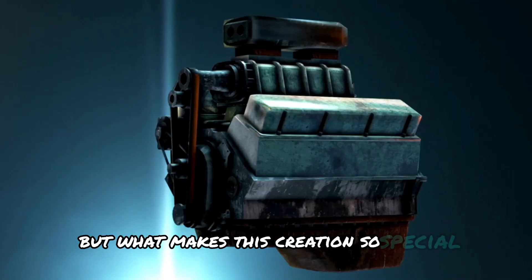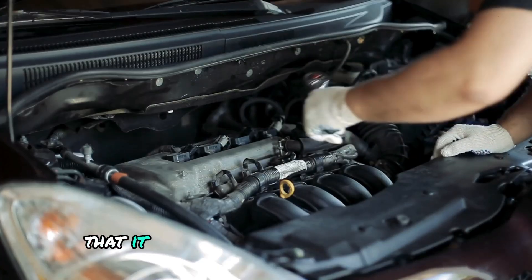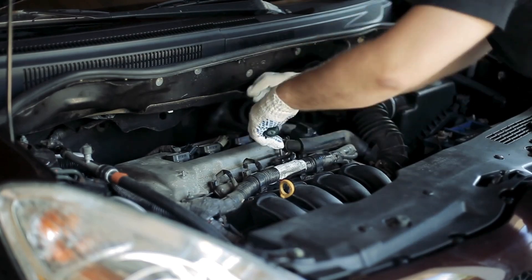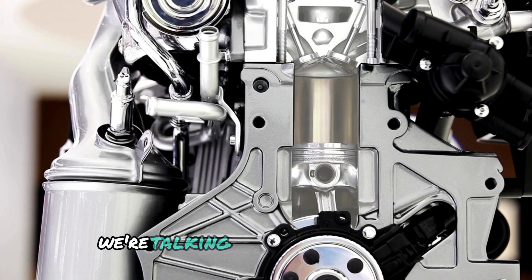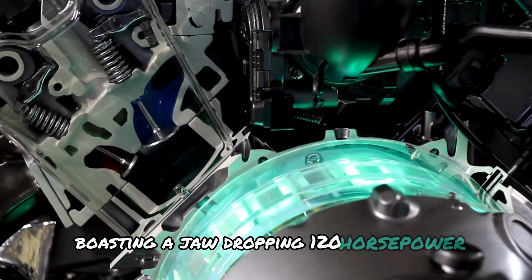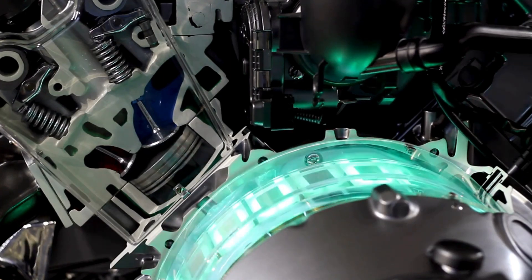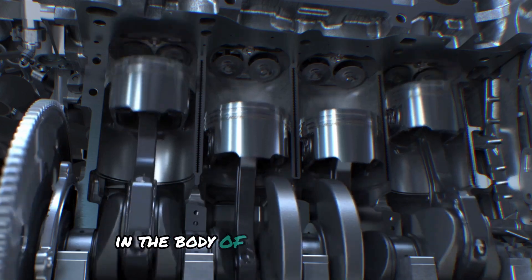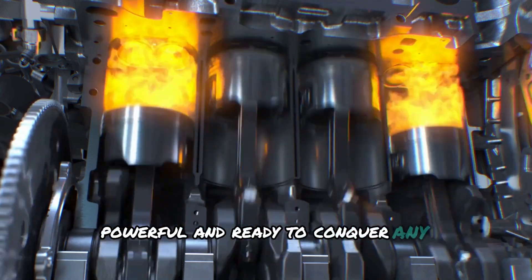But what makes this creation so special? Imagine an engine so compact that it could fit snugly into your palm, yet packs a punch that puts giants to shame. We're talking about the iron engine, boasting a jaw-dropping 120 horsepower while barely tipping the scales at 35 kilograms. It's like having a racehorse in the body of a greyhound — sleek, powerful, and ready to conquer any challenge.